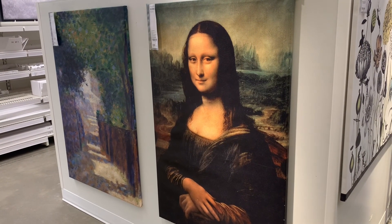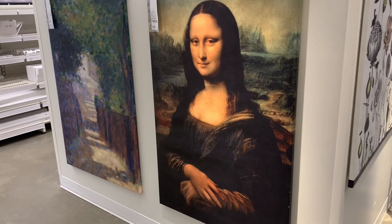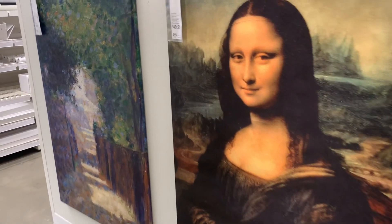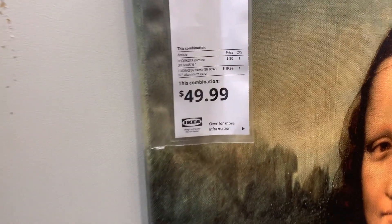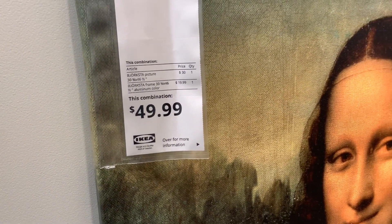I really like this Mona Lisa portrait, but it was $50 itself. Today's plan was to buy as many items with $50, so for the sake of this video I didn't add it to my budget.